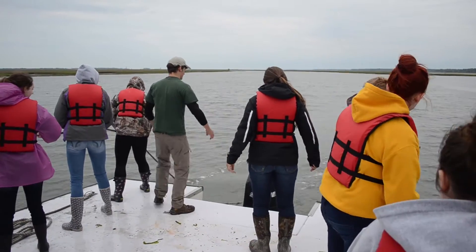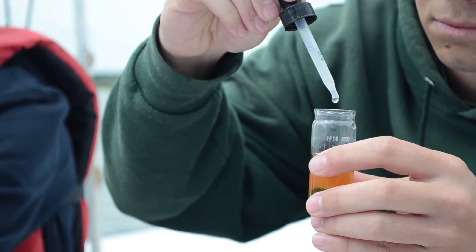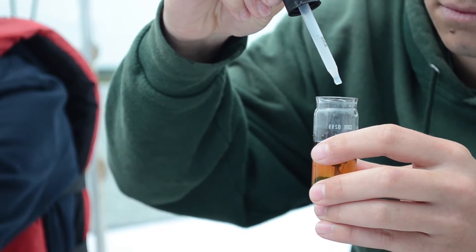First things first on the boat trip: we go out, pick a spot, and anchor. After that, the students test the physical and chemical characteristics of the water. And after that, we go trawling.